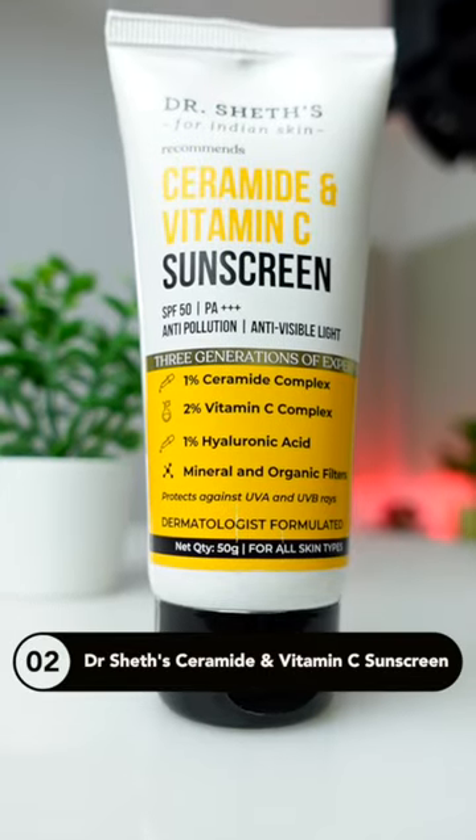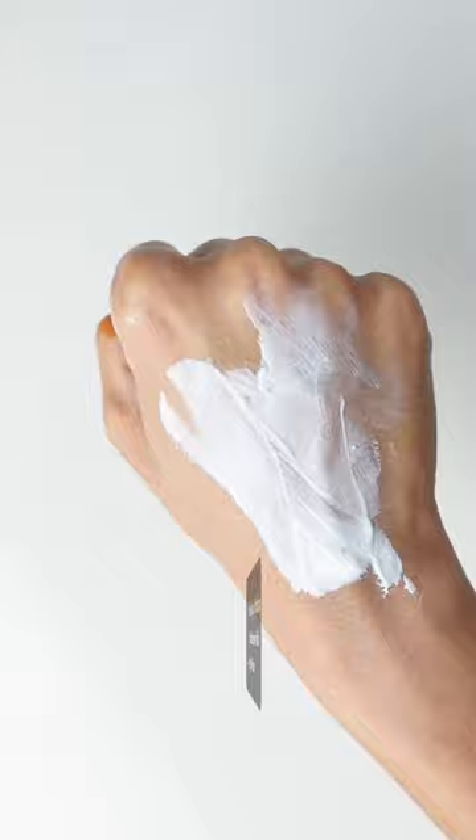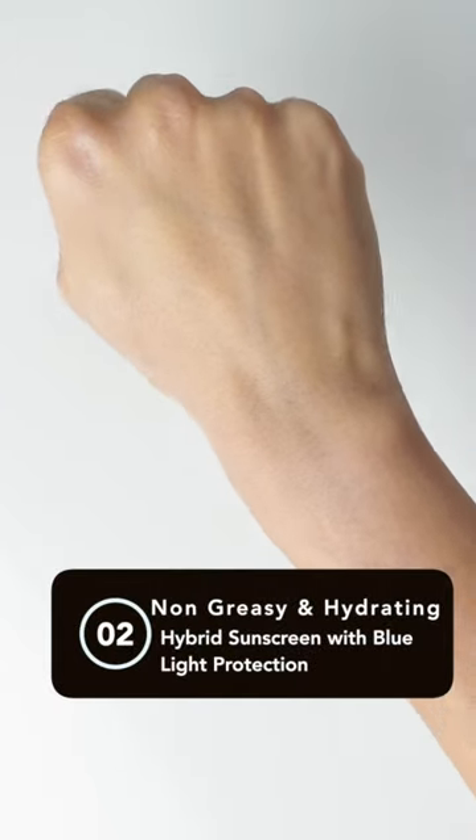Next, we have Dr. Shet's sunscreen with SPF 50, PA++, and Blue Light Protection. It gives a beautiful dewy finish on the skin and can be used by all skin types.